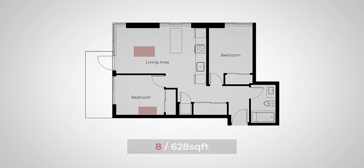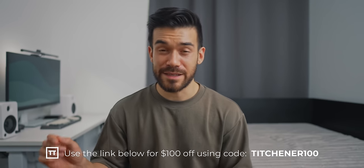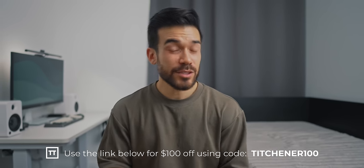Let me know what you guys think down in the comments below, and if you're curious to see how we're planning to use this setup as part of our small home down the line, make sure you're subscribed and I'll see you in the next one.